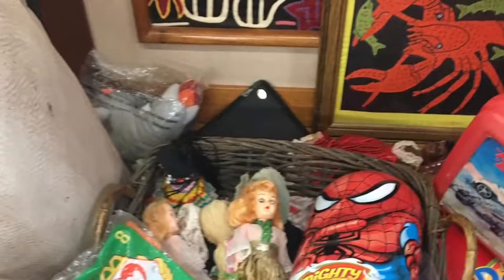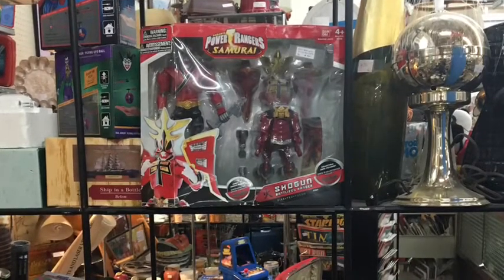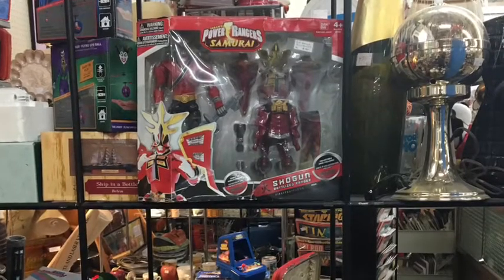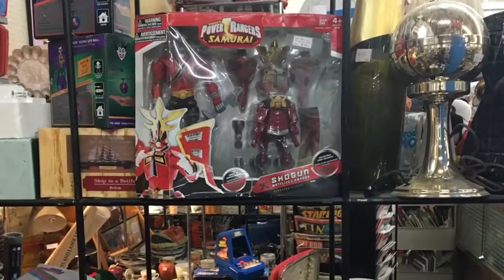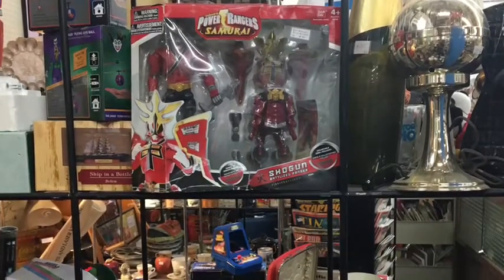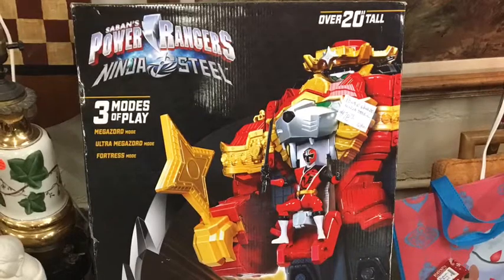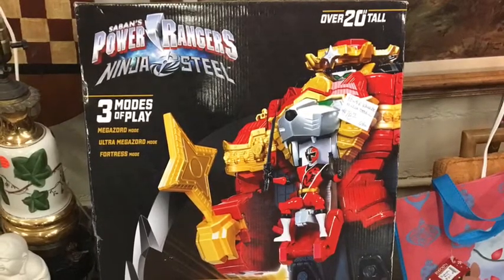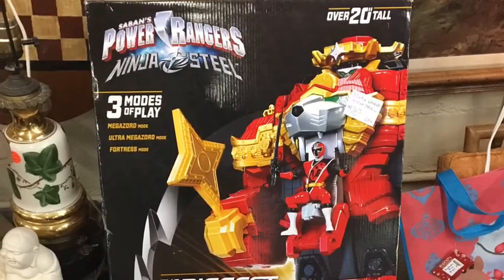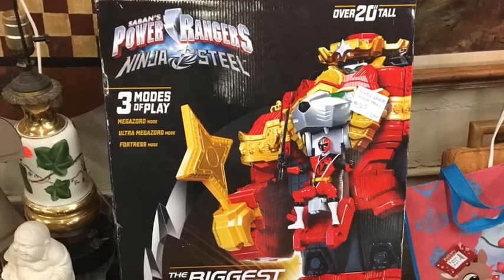It's an antique mall, so each little booth and vendor has their own separate setup. The next two things are just a few Power Rangers figures. This one is from Power Rangers Samurai — a newer toy just being resold at the antique mall. And then the next figure is actually the Ninja Steel Megazord — awesome, awesome, awesome. I remember these actually being on sale at Toys R Us when they closed out here in the United States, so maybe this is one of those buyout figures that came from that sale.